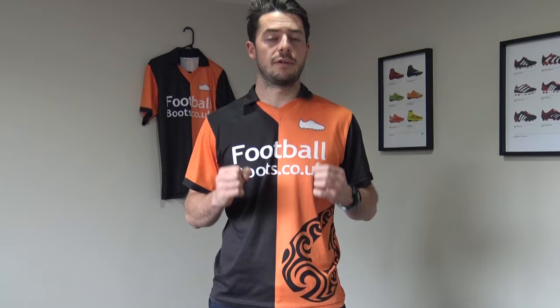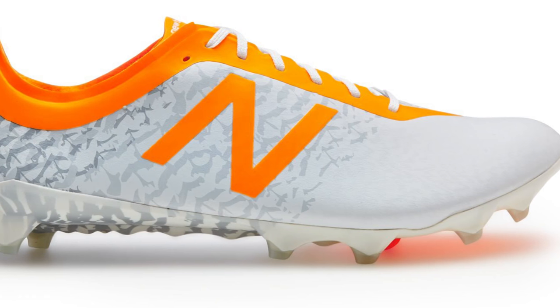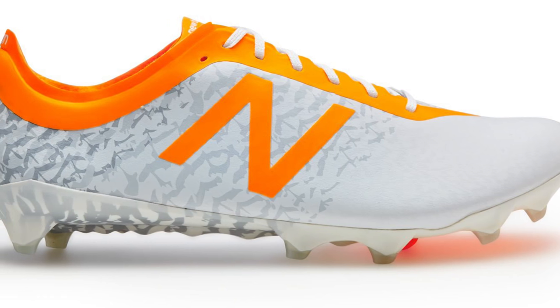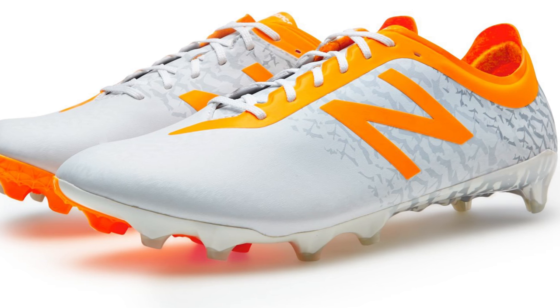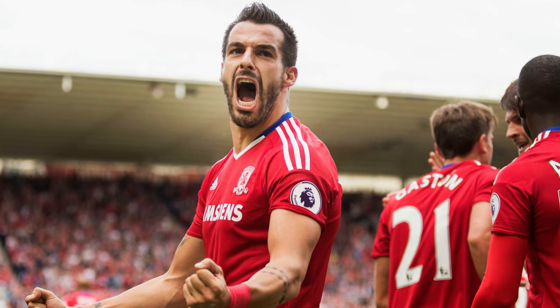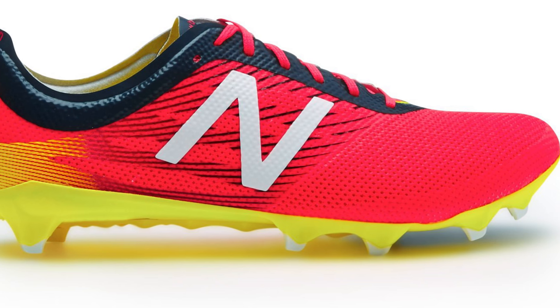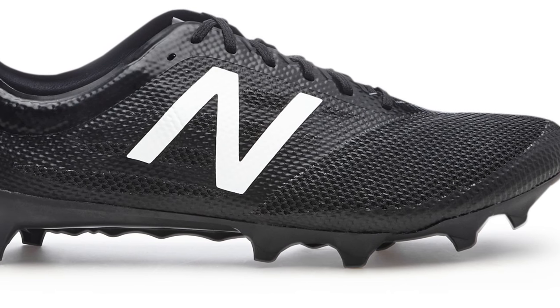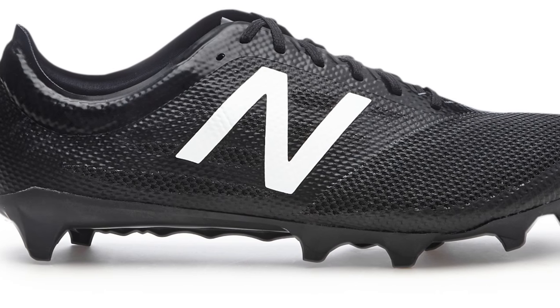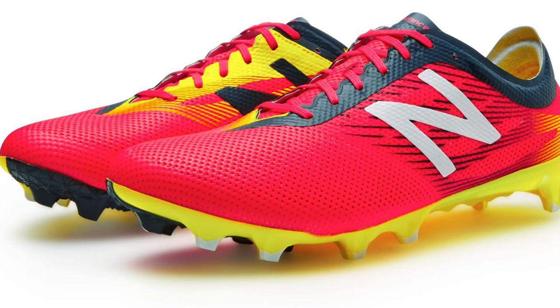The first boot we'll talk about is New Balance's Furon Pro 2. This is a speed, lightweight boot. The first generation was a bit stiff and the second generation has come back with a much more flexible upper. The likes of Alvaro Negredo headlines the Furon Pro 2 for Middlesbrough. You've seen that red colourway as well as that black and white Furon Pro colourway — a very good lightweight boot for strikers.